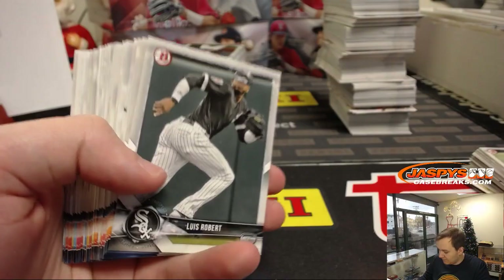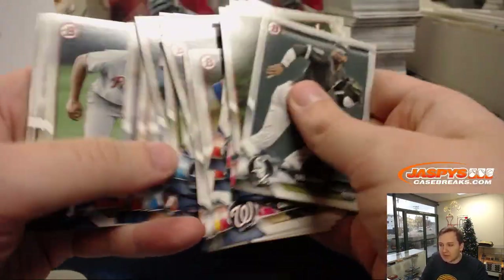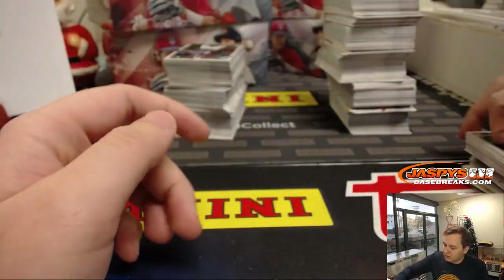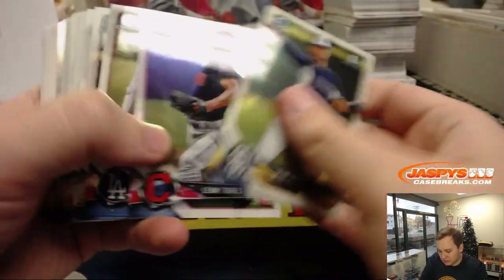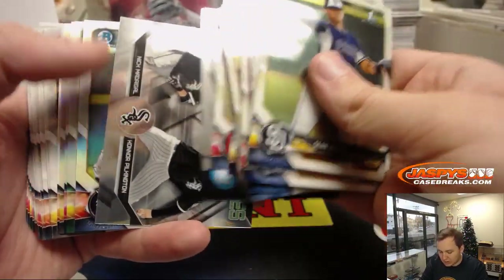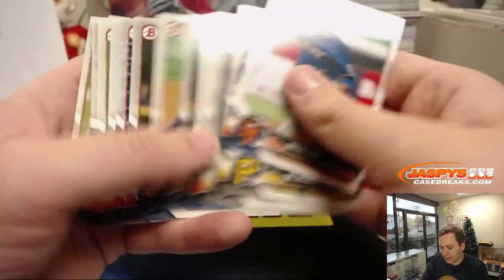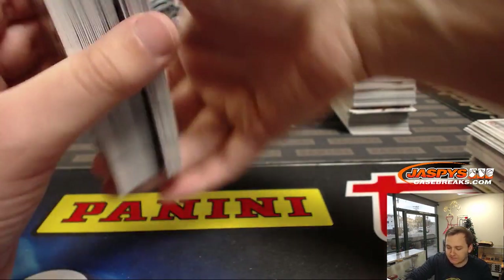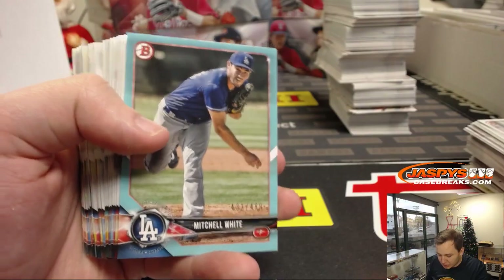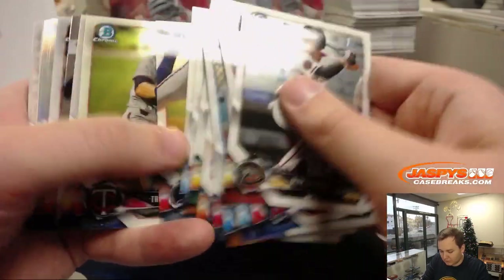I guess the big name to chase in 2019 Bowman will probably be Joey Bart, right? And Vladdy Guerrero rookie autographs too — that'll probably be his first rookie auto, that and Tribute Baseball. I kind of like Bowman just because you got the rookies in there too, a little more familiarity for the casual collectors. But I like Draft as well. Bowman Chrome has gotten better throughout the years. Mitchell White, number 499.